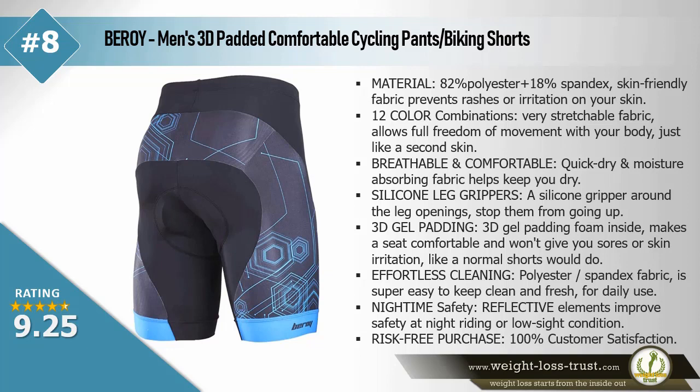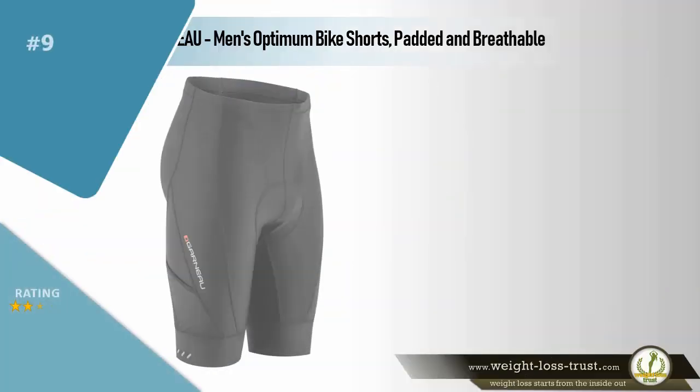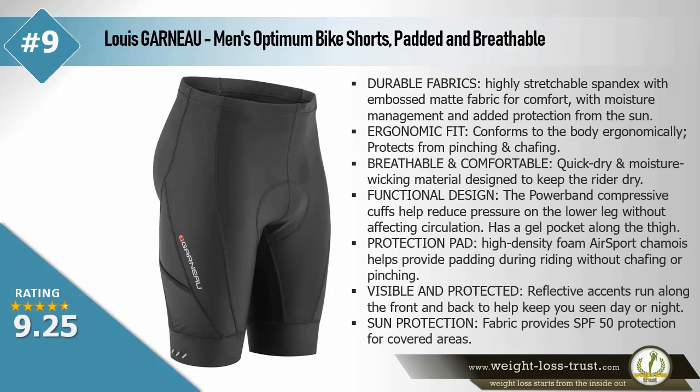Silicone grippers around the leg openings stop them from going up. 3D gel padding foam inside makes the seat comfortable and won't give you sores or skin irritation like normal shorts would. Polyester spandex fabric is super easy to keep clean and fresh for daily use. Nighttime safety — reflective elements improve safety at night riding or in low sight conditions. Risk-free purchase — 100% customer satisfaction.